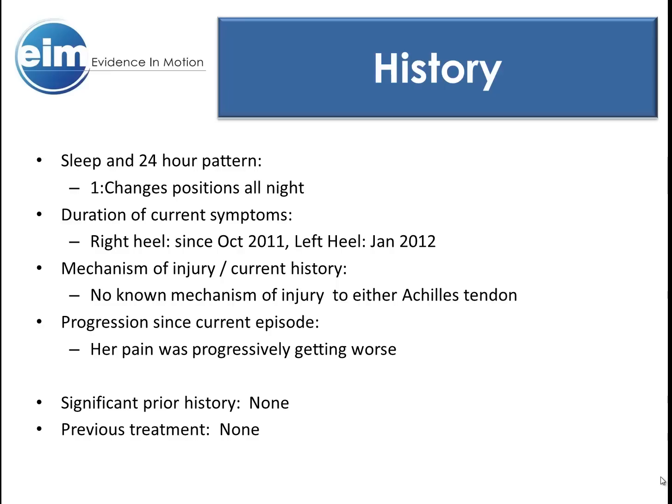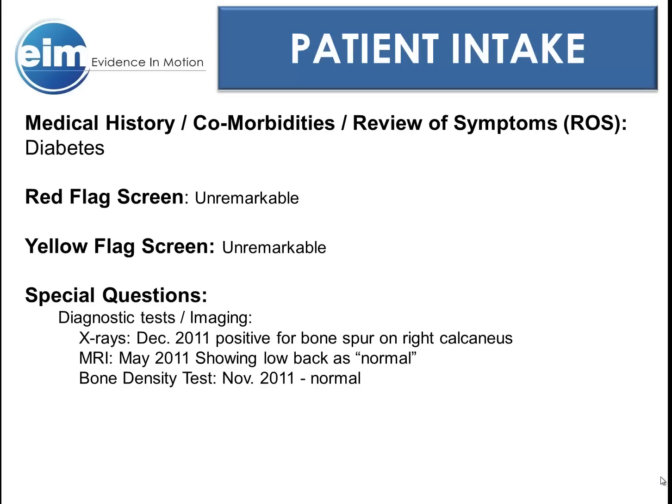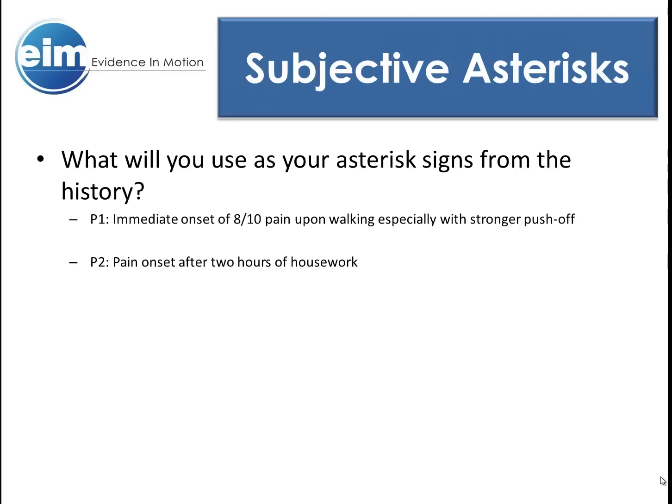Here you can see the dates of onset of P1. Her pain was gradually increasing and her history was unremarkable. You can also see her diagnostic tests here. Her asterisk sign for P1 was easily decided on — she had immediate pain upon standing and walking. Her P2 asterisk sign was decidedly harder, as you will see later, since her pain was only reproducible after two hours of housework.